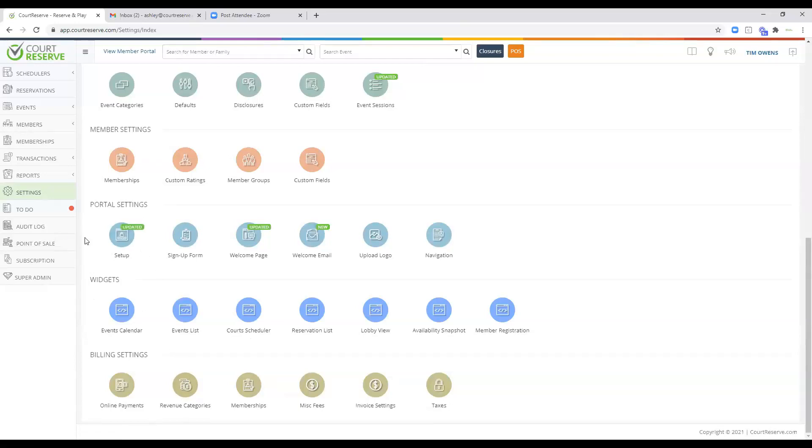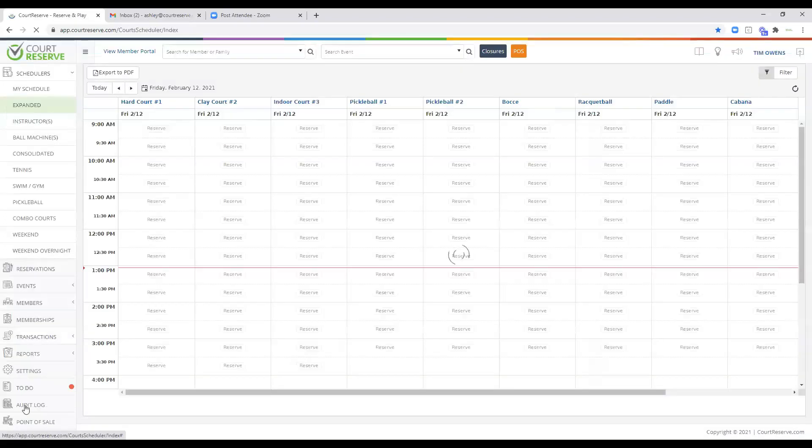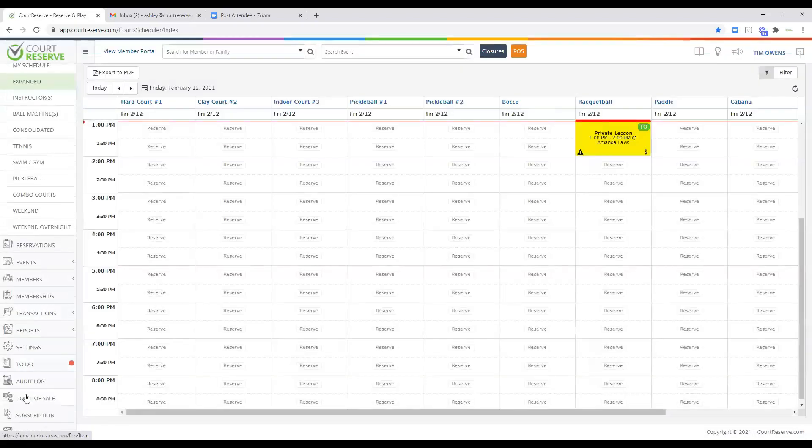There are two ways to get into point of sale. The first is over here on the left, right underneath the audit log. We've also made it easy to see the orange button up here in the top corner — that goes directly to the point of sale screen. So if you're running a front desk or pro shop and want to go directly to point of sale, use the orange button. The left navigation is more for setup.